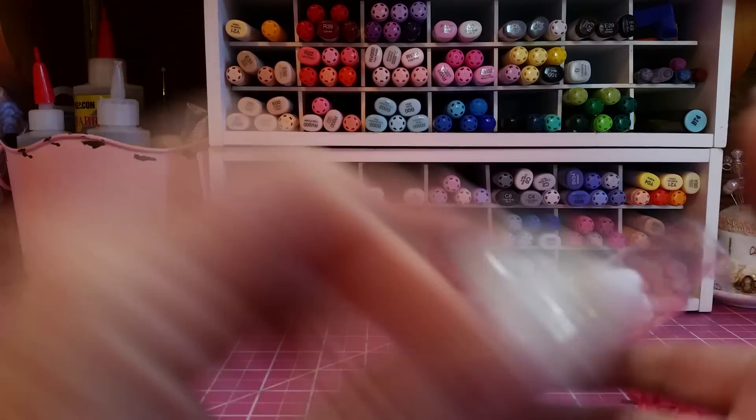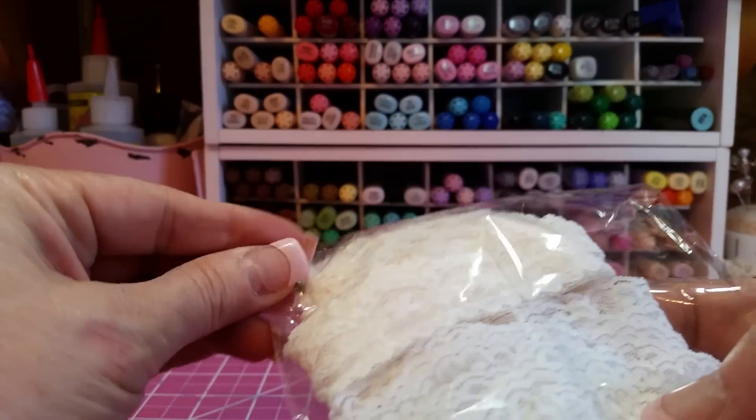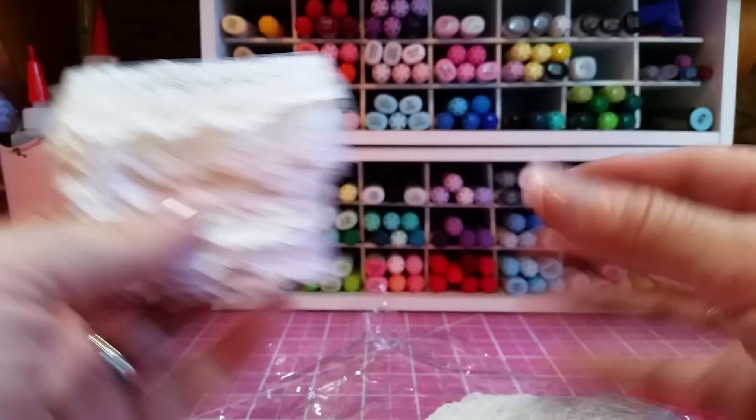So inexpensive — you guys have got to check out Lavish Laces. And that's on Etsy. I will link her in the description box down below.